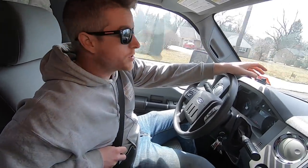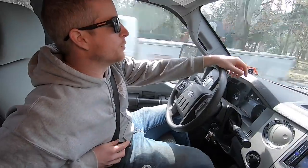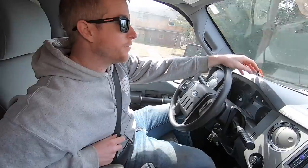Me and Pat are headed to Lowe's. The lumber delivery did not come with the sonotubes that we ordered, so we gotta stop what we're doing and run and get some.